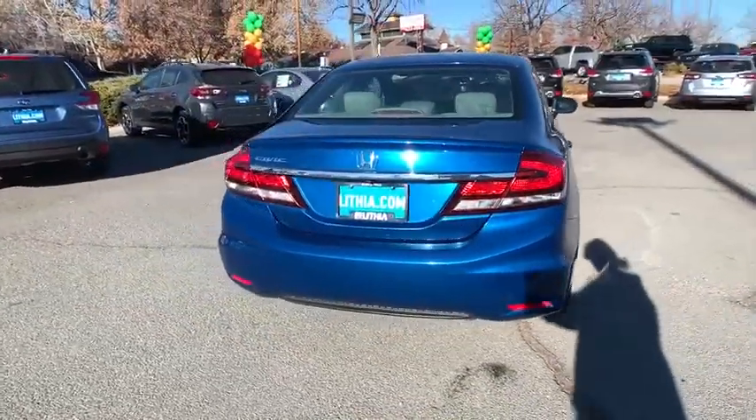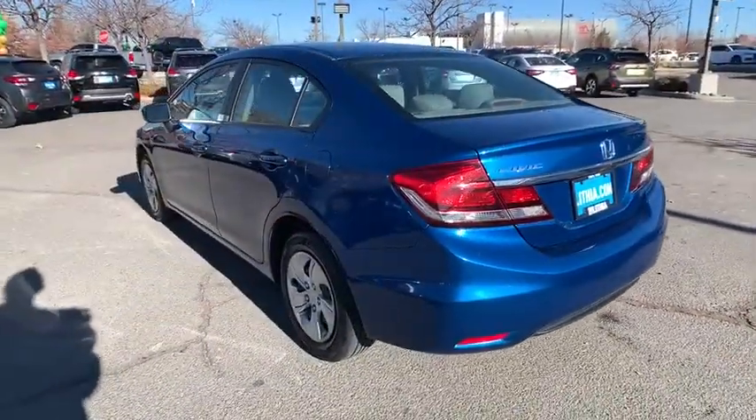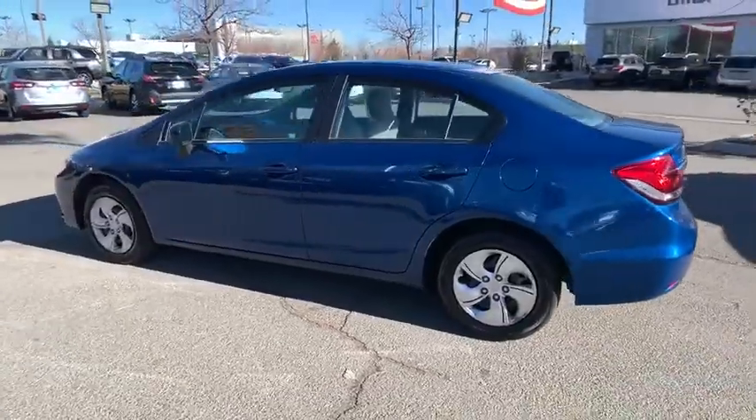Here are some of this vehicle's great options: keyless entry, backup camera, Bluetooth, adjustable steering wheel, power steering, cruise control, front floor mats.